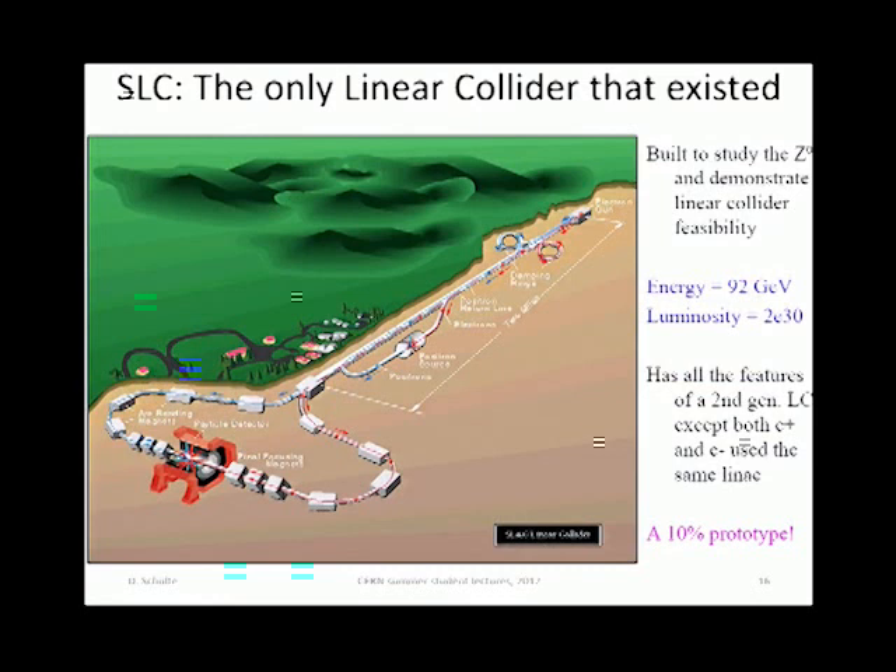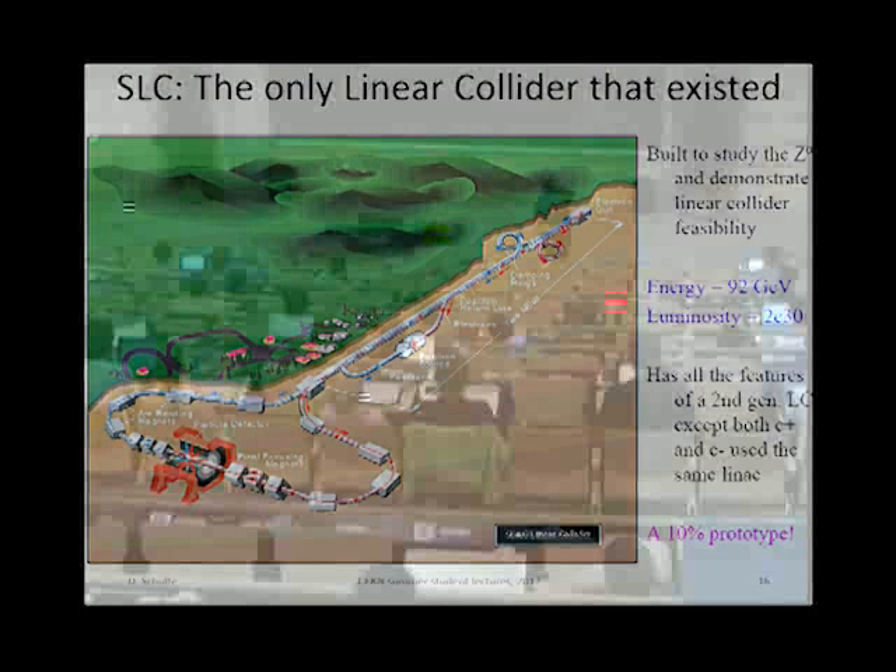This is how all linear colliders look. The only one which existed in the past was the SLC at SLAC. It had a source, two damping rings, then one linac — because electrons and positrons for cost reasons were going through the same linac. Then they were split and squeezed and collided. That machine operated in parallel with LEP, producing Z0 at 92 GeV. Luminosity was not very high but sufficient to produce a significant number of Zs.